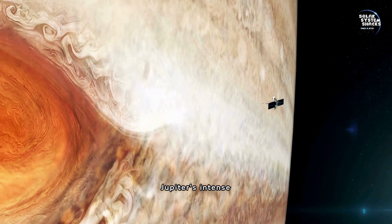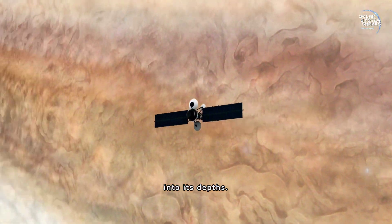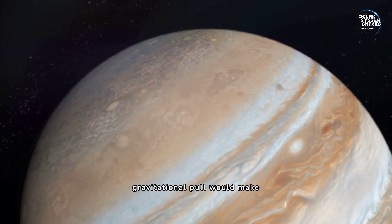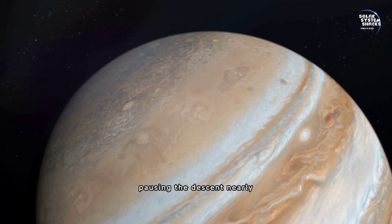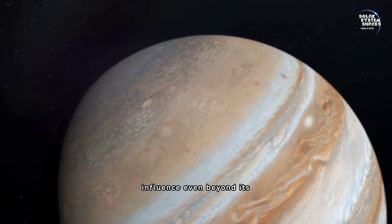Jupiter's intense gravity significantly impacts the descent, pulling objects faster into its depths. This intense gravitational pull would make slowing down or pausing the descent nearly impossible, highlighting the planet's massive influence even beyond its atmosphere.